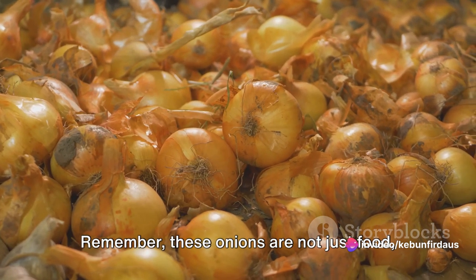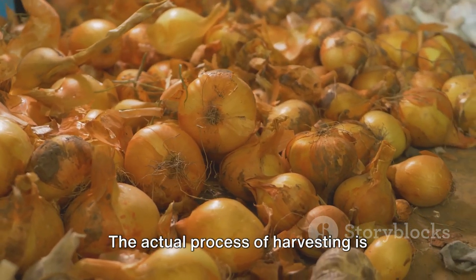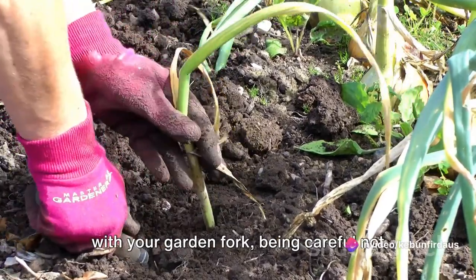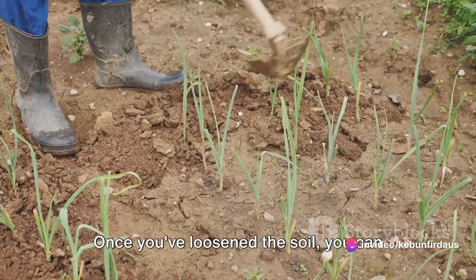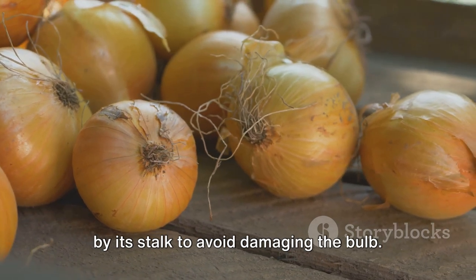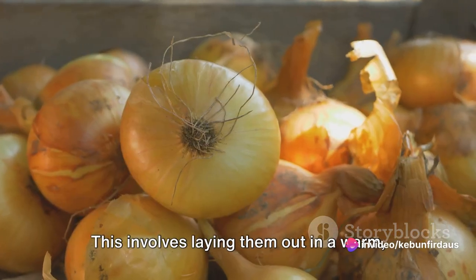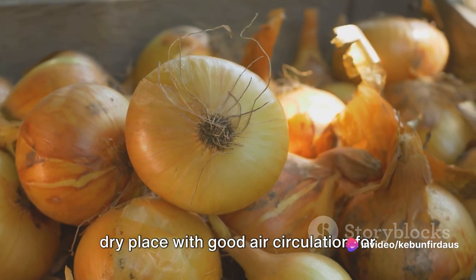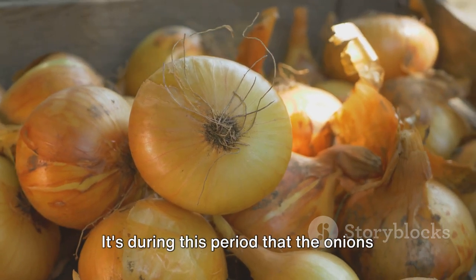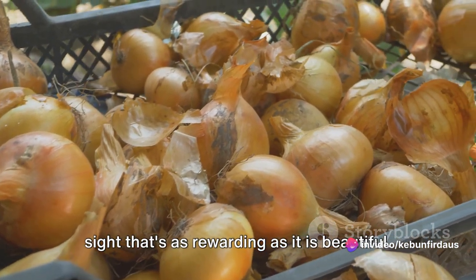Remember, these onions are not just food — they're also potentially the seeds for future harvests. The actual process of harvesting requires a bit of finesse: gently dig around the onion with your garden fork, being careful not to pierce the bulb. Once you've loosened the soil, lift the onion out, resisting the urge to yank it by its stalk. Once out of the ground, the onions need to be cured — laid out in a warm, dry place with good air circulation for about two weeks. Curing helps dry out the outer layers and extends storage life, and it's during this period that the onions develop their distinctive purple color.